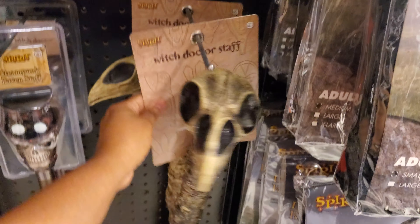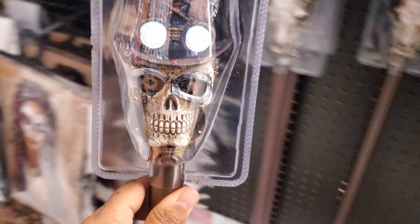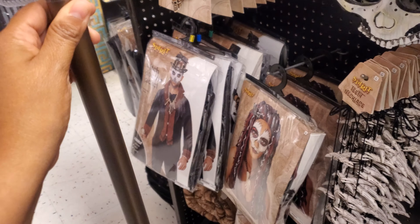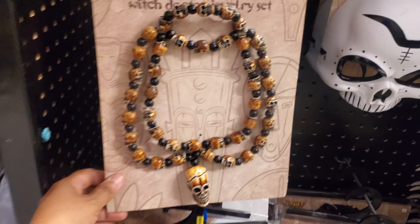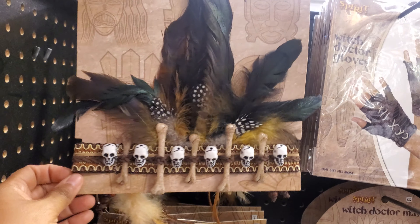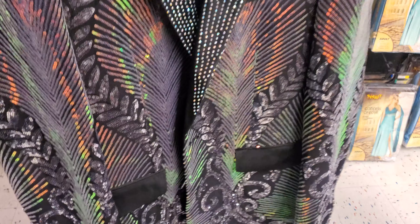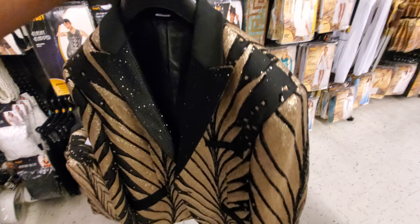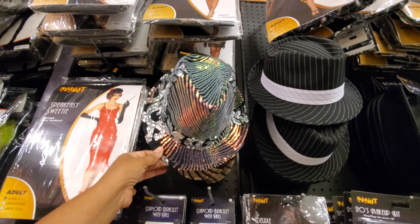These hats are kind of cool — they're pretty neat. The witch doctor stuff — oh look at this one, the steampunk one, this one's actually quite heavy. Witch doctor jewelry set. Oh look at this one — this fancy jacket. Let me bring it up, look at the back of this one. Oh, get your fancy on! And the fedora to match it.